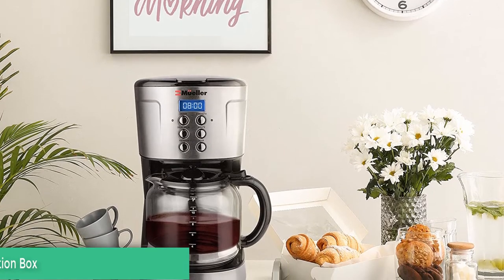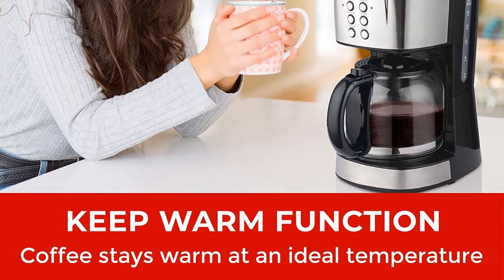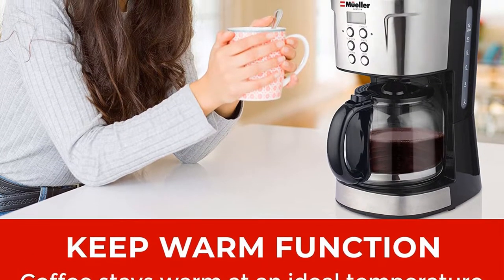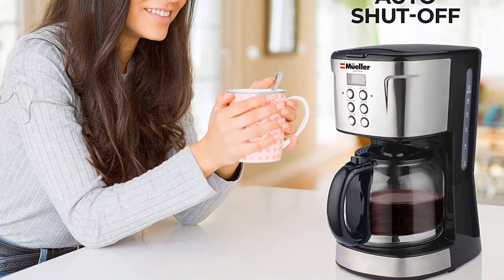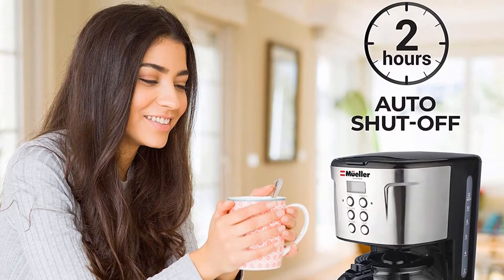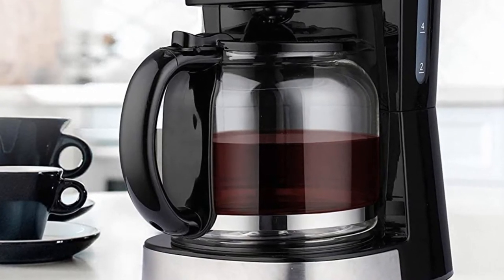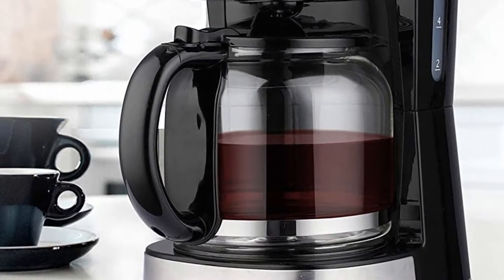Brew a full pot of coffee using your favorite grounds, and with brewed strength control you can select regular or bold coffee flavor, whatever you like better. The pour-and-serve function allows for pouring a cup at any time during the brew cycle. The special carafe design ensures drip-free pouring and captures your coffee down to the last drop.